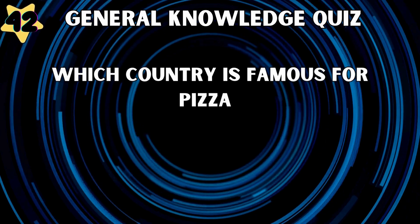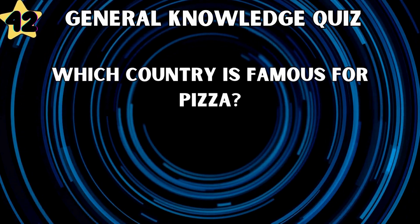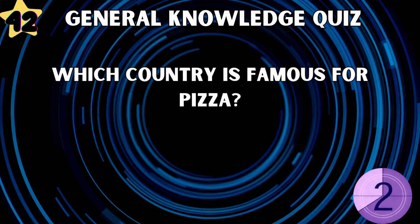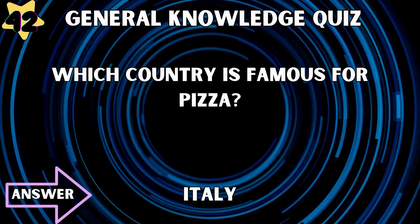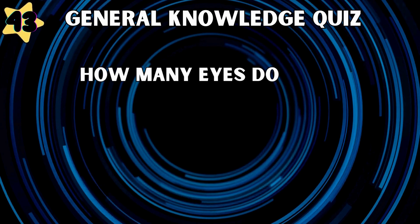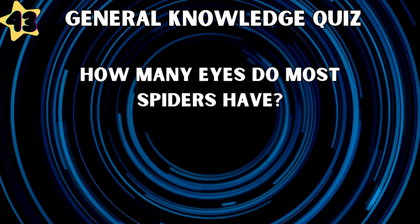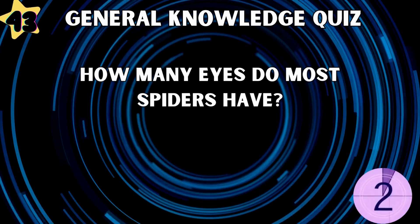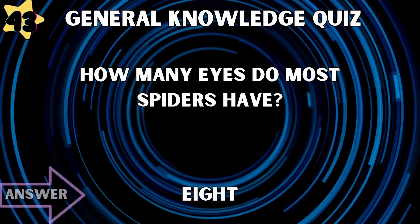Which country is famous for pizza? Italy. How many eyes do most spiders have? Eight.